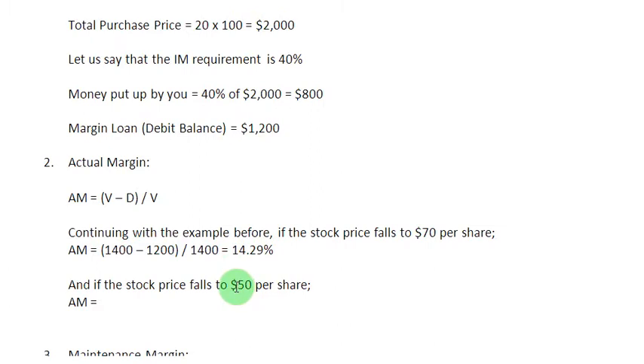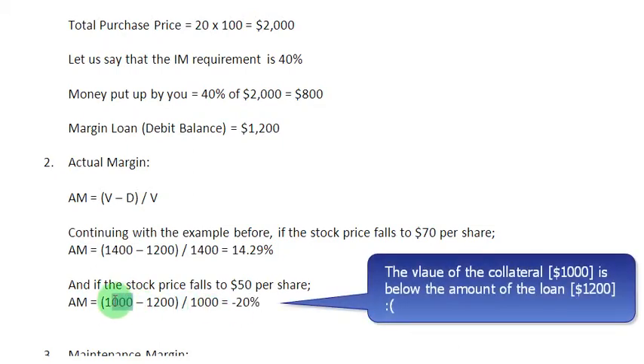Things can get worse. Suppose the price falls to $50 per share — the value of your securities drops to 20 times $50, which is $1,000. Subtracting the loan of $1,200 and dividing by $1,000 gives a negative number in the numerator, resulting in an actual margin of negative 20%. You can observe that the value of the securities acting as collateral is now below the value of the loan itself.